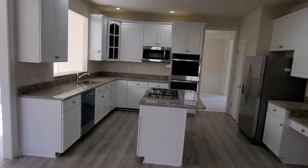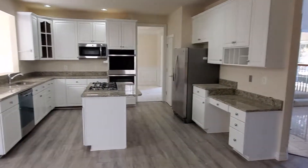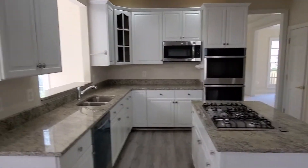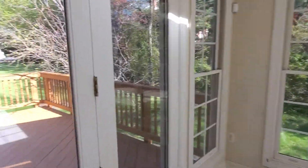Kitchen cabinets were all original, so we painted them — and wow, what a difference. If you were to walk into this property right now you would think that this kitchen is newly renovated, but the truth is we just made it look good.